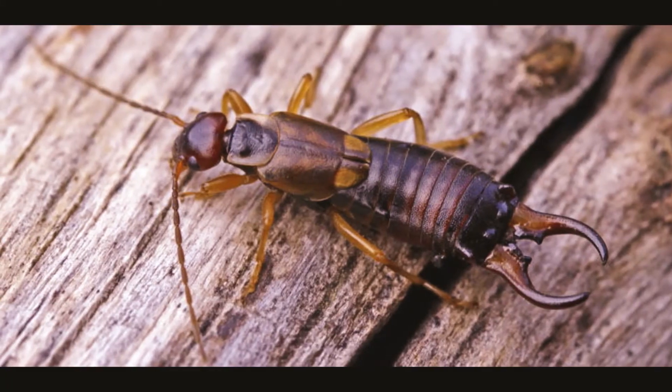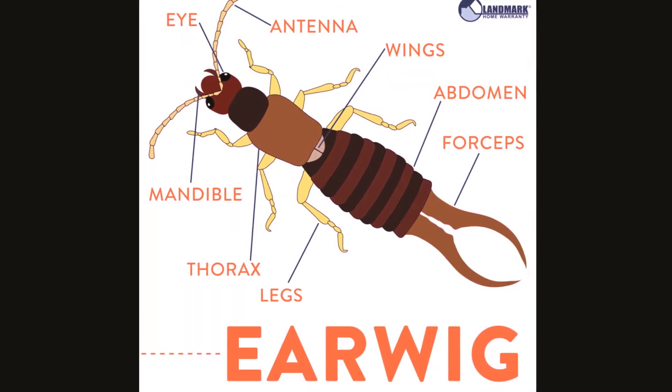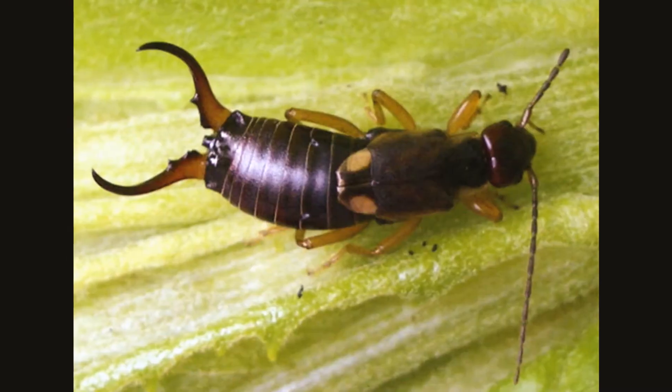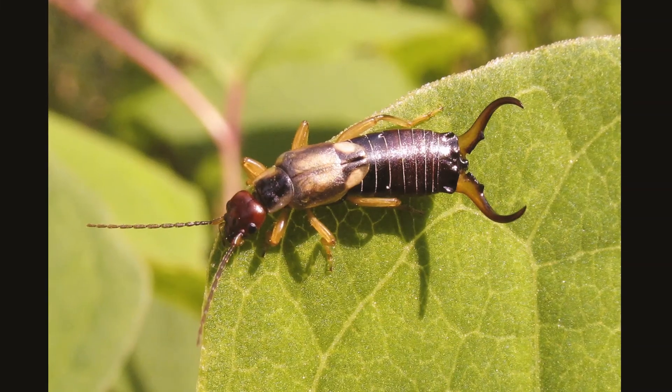Earwigs, like all insects, have three body sections: head, thorax, and abdomen. They are covered by an exoskeleton that provides support and protection. The body is long and somewhat flattened, which allows them to fit into tight spaces, which they prefer.